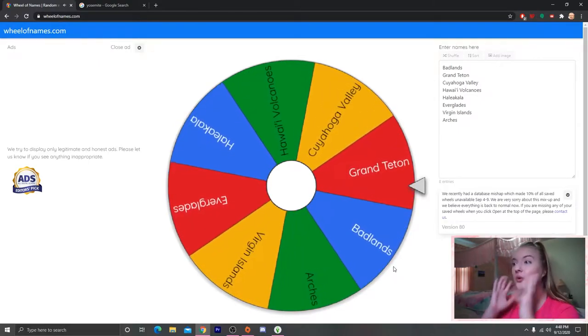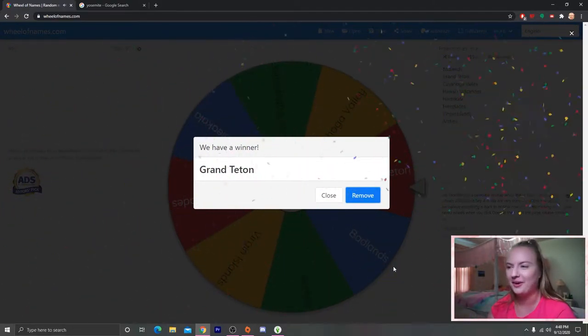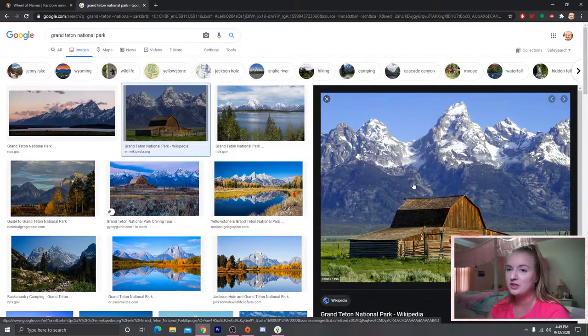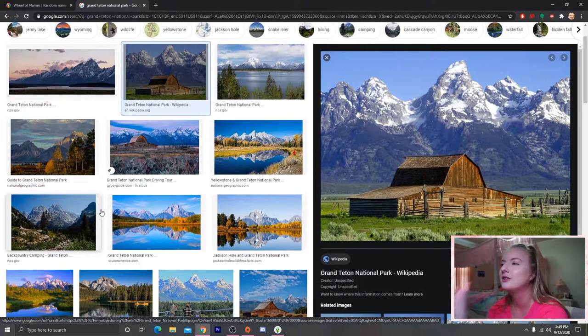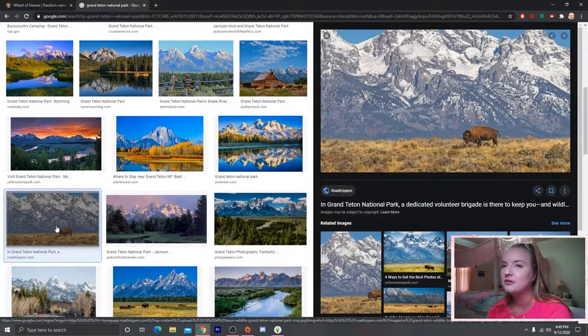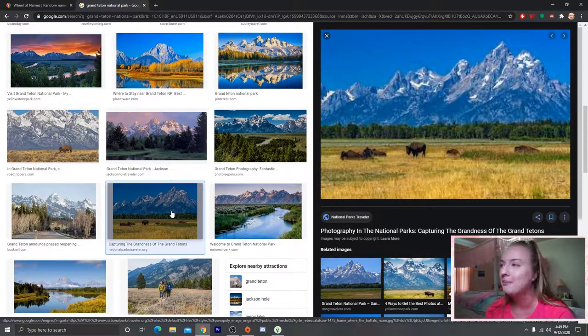Grand Teton! This is probably one of my favorite national parks — literally the most gorgeous park in the entire world. It's in Wyoming near Jackson. I've been on two different trips here — once when studying in Yellowstone and once on a family vacation. It has the most beautiful Teton mountain range, gorgeous lakes and trees, and some bison. If you haven't seen it, I strongly recommend going when you can. Let's jump into the build and do the hallway inspired by Grand Teton.